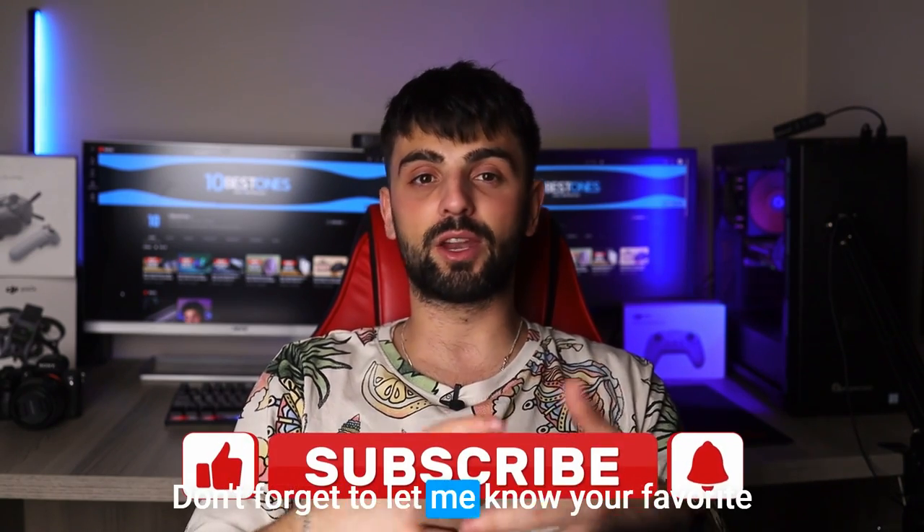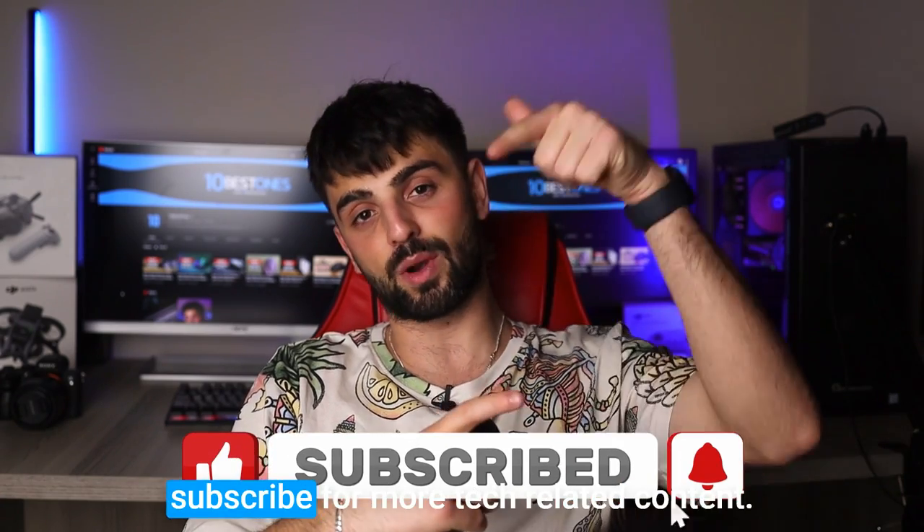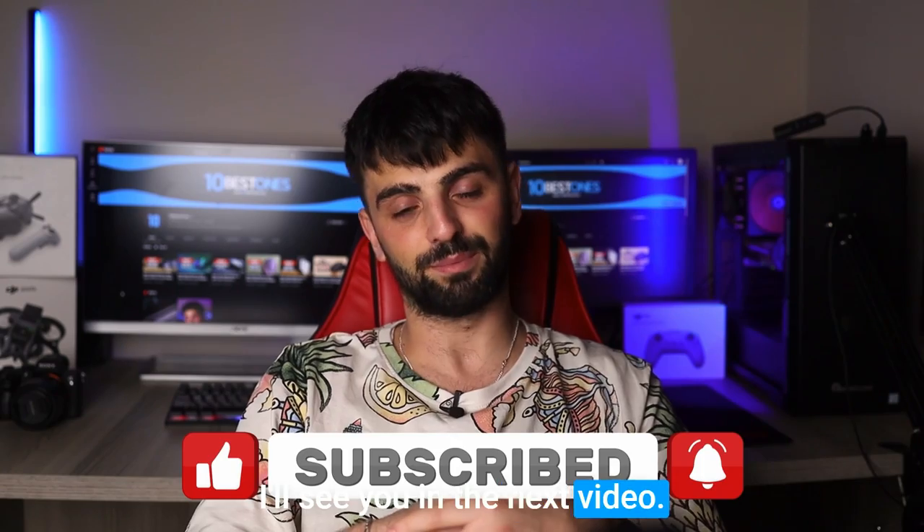Thanks for watching — I hope you found this video helpful in choosing the best speakers for your laptop. Don't forget to let me know your favorite pick in the comments below, and if you haven't already, make sure to subscribe for more tech-related content. I'll see you in the next video — peace out!